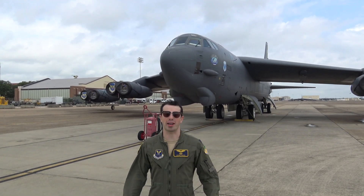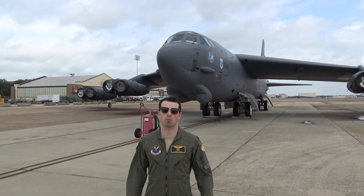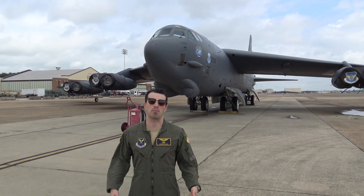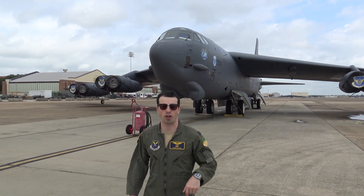Howdy, I'm Captain Julian Gluck, go by Cosmo. I'm a B-52 pilot and flight commander in the 2nd Operations Support Squadron here at Barksdale Air Force Base in Louisiana. And I'm proud to show you my favorite aircraft, the B-52H Stratofortress, aka the Buff. Let's go on a journey and check it out.